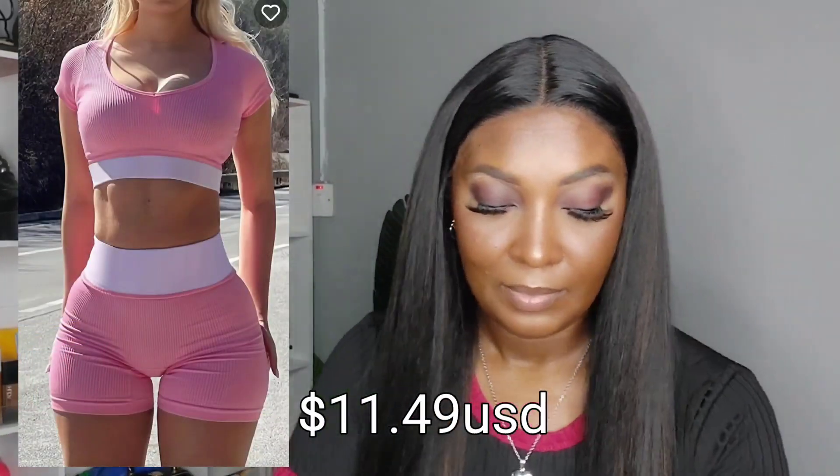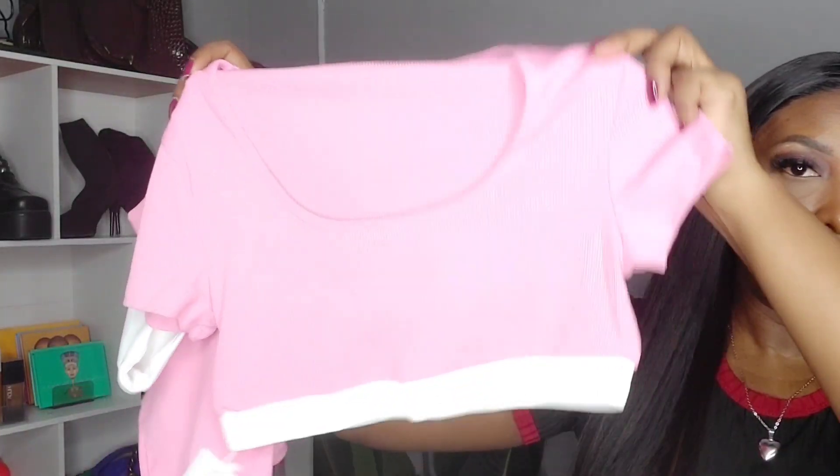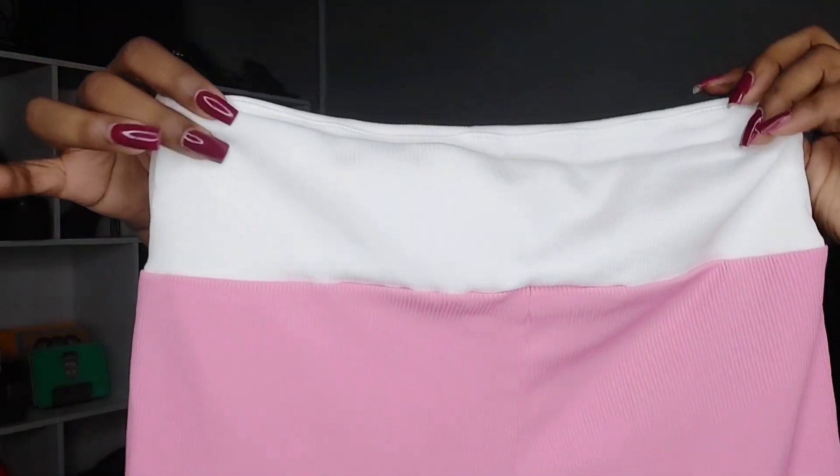The first piece is icy pink. Let me take her out — wow! So this is the top, very cute. It's a ribbed material, very cute. And this is the shorts — that is super cute, also a ribbed material as well.